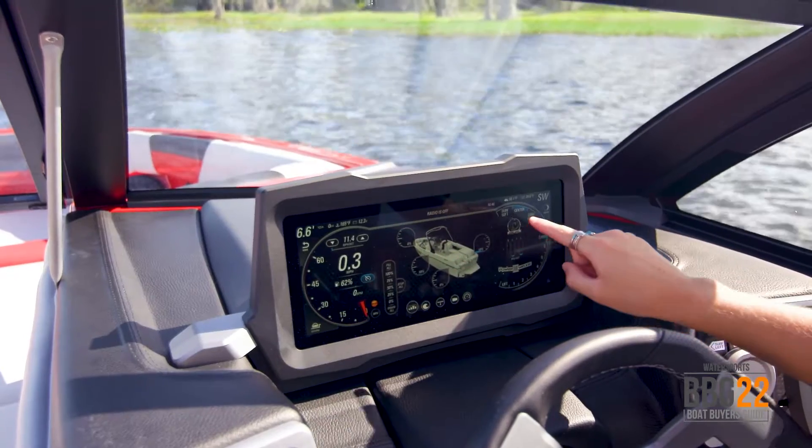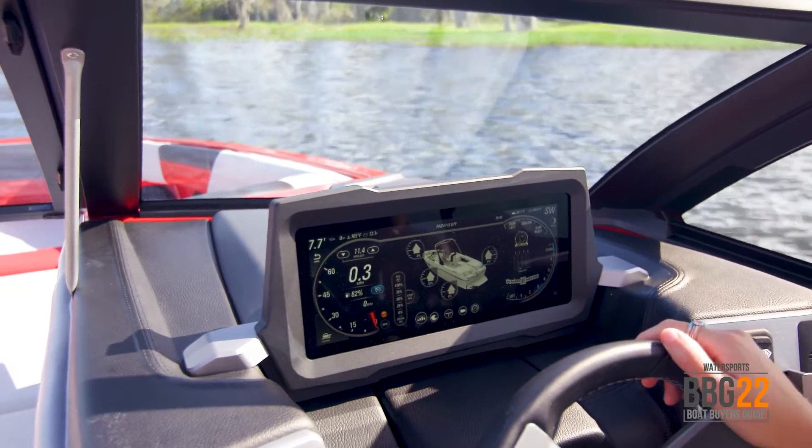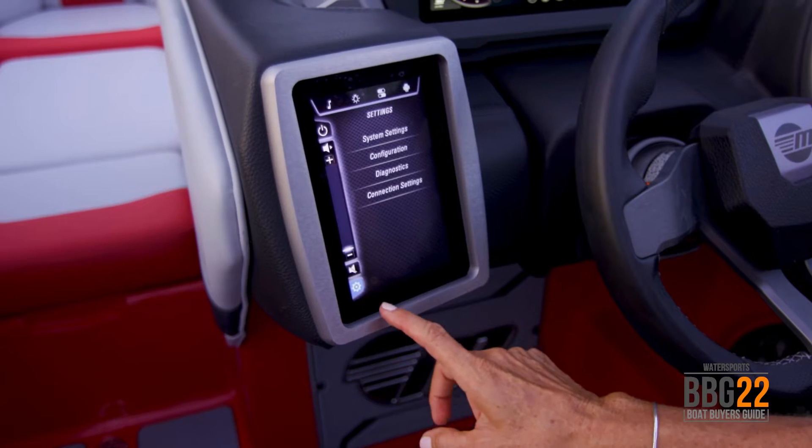All these features can be easily controlled at the touchscreen command center — the wedge, the Surfgate, the speed, and the ballast. On the smaller screen, the driver can control the sound, the lighting, and other features.